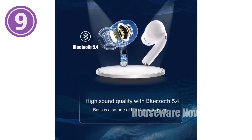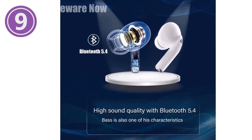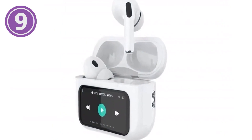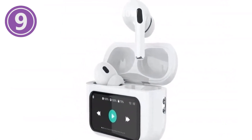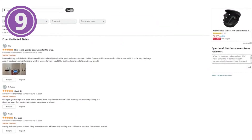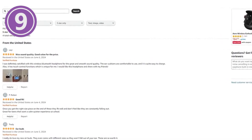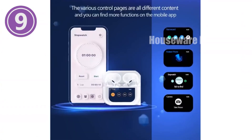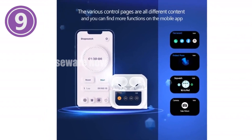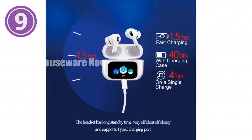Key features: enjoy crystal clear audio with powerful noise cancellation. Make and receive calls with superior sound quality. Conveniently control your music and settings with the touchscreen display. Customize your noise reduction levels for optimal sound. Easily locate your lost earbuds with the built-in tracking feature. Stay comfortable all day with a secure and customizable fit, and enjoy worry-free connectivity with automatic pairing. Don't miss out — order your ANC noise cancelling earbuds today and elevate your listening experience to the next level.